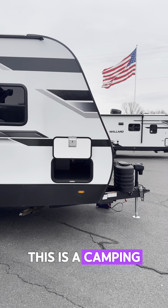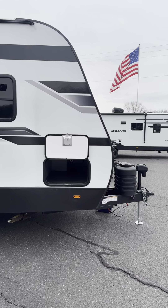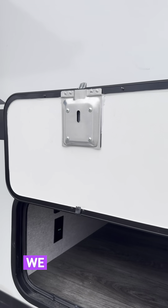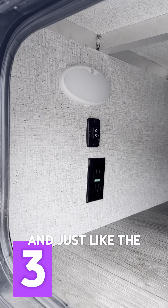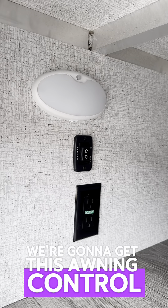Hey guys, Rocky here from Camping World of West Hatfield coming at you live with another video. I got a special little treat for you — I was just showing this to some customers that came in. This is a very nice camper, the Longitude. Last week we saw the couples camper, now we're going to come over and see the bunk model.